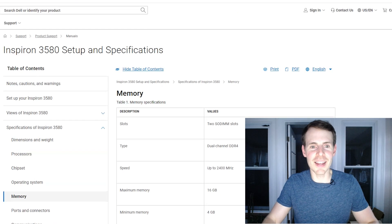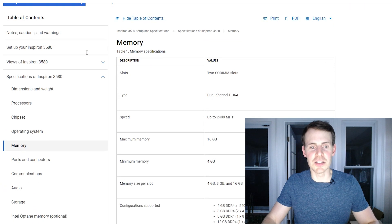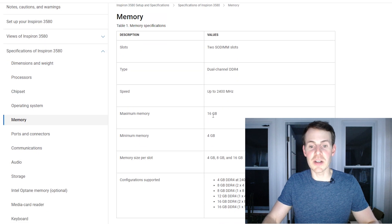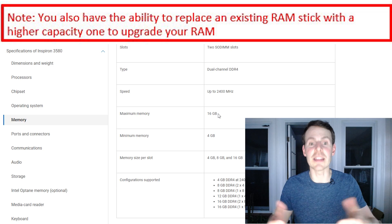Here's exactly what I did: I looked up my Dell Inspiron 3580 and looked at the technical specifications of my laptop. I went down to the memory section — it says maximum memory 16GB. If you'll recall, I currently have 8GB of memory installed on my laptop, so this means I can install 8GB more.